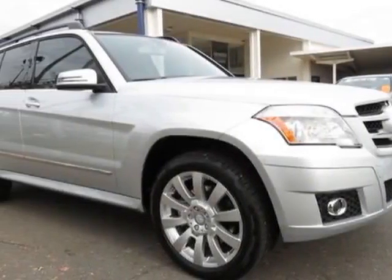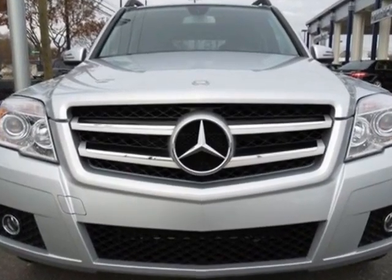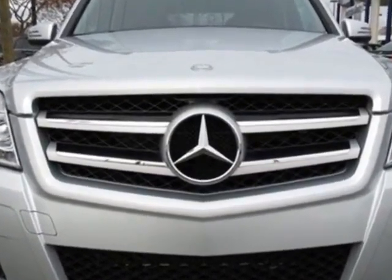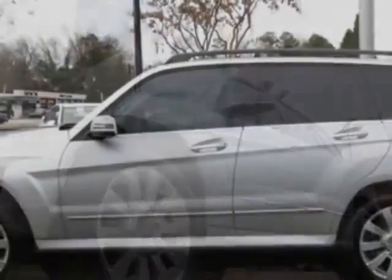Look at this certified pre-owned 2012 Mercedes-Benz GLK-Class. This GLK-Class has just under 10,000 miles. For your protection, this vehicle has a factory warranty.